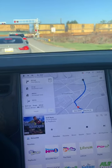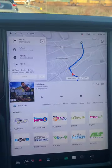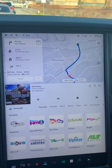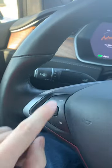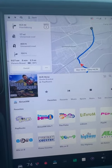Hey everybody, so Tesla broke my SiriusXM favorites about seven months ago and refuses to fix it. Right here are my favorites, right here are the buttons that you use to go through them, and here's what happens.